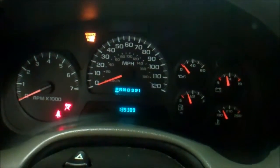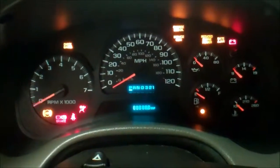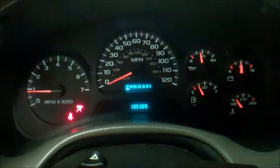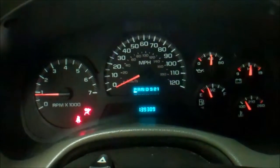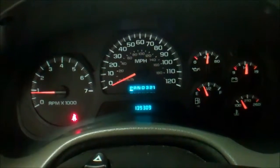We are showing 139,000 miles, 4.2 liter engine — no check engine or any lights are on the dash. Runs and drives very well.